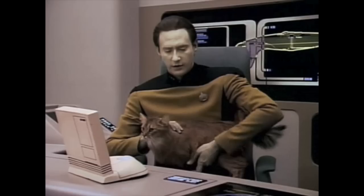Every geek needs a cat. I know they're evil, but they make really fascinating specimens. Don't take my word for it — here's some other famous geeks with cats.